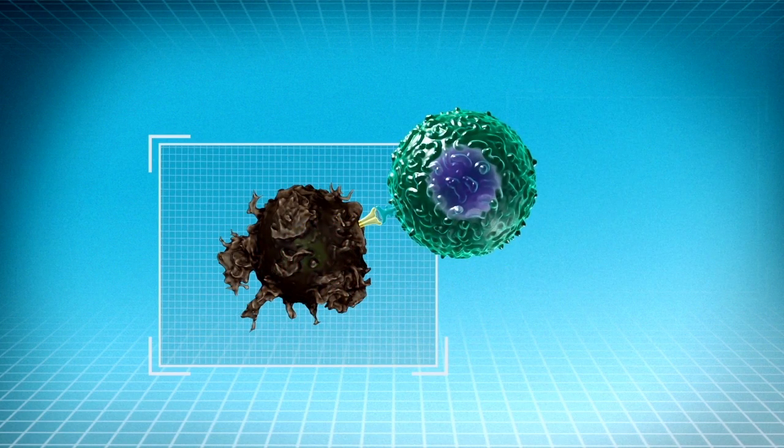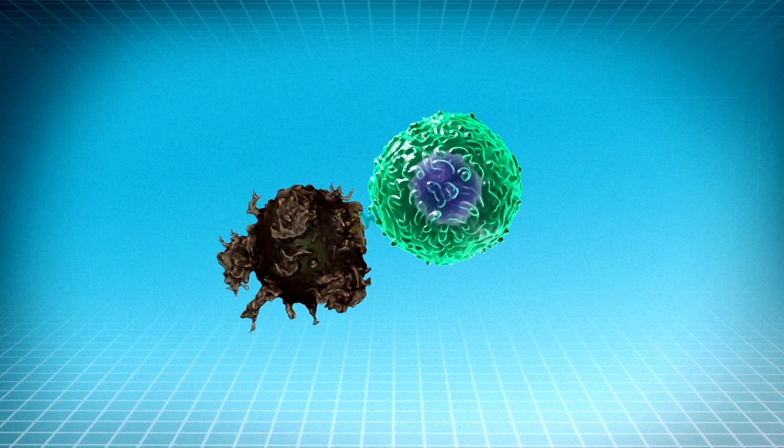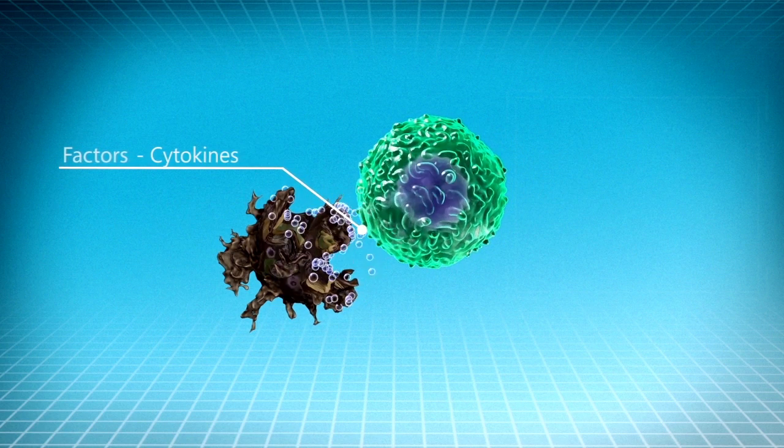We have known for some time that our immune cells can recognize cancer cells as foreign invaders and attack them by secreting special factors, or weapons, called cytokines.